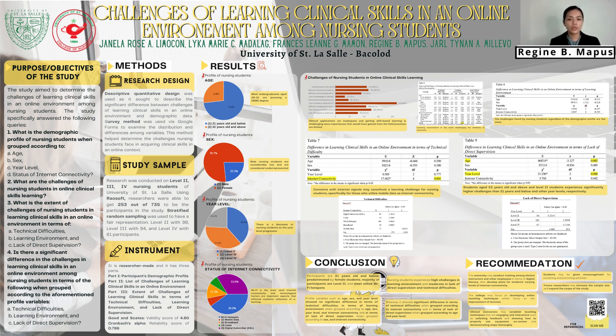In terms of learning environment, there was no significant difference when grouped according to age, sex, year level, and internet connectivity at the 0.05 level of significance, indicating that challenges faced by nursing students are the same regardless of demographic profile; thus, the null hypothesis is accepted. In terms of lack of direct supervision, there was no significant difference when grouped according to sex and internet connectivity, so the null hypothesis is accepted. Whereas there was a significant difference when grouped according to age and year level with p-values of 0.002 and 0.000 respectively, indicating that Level 2 students experience significantly lower challenges than other students; thus, the null hypothesis is rejected.